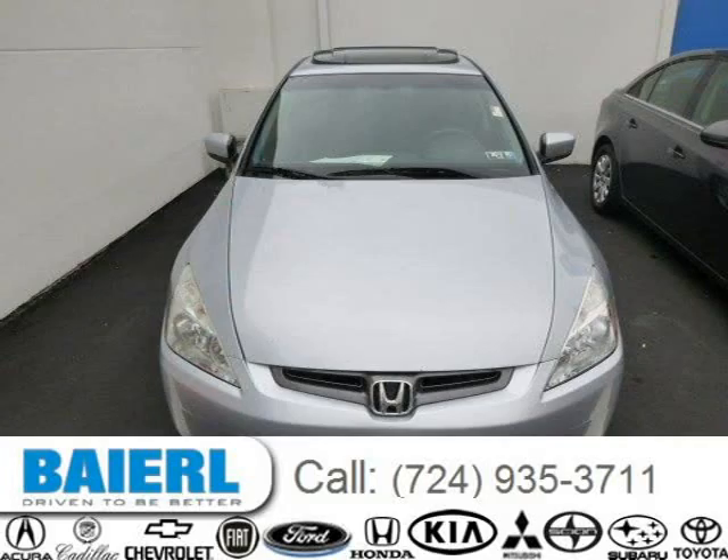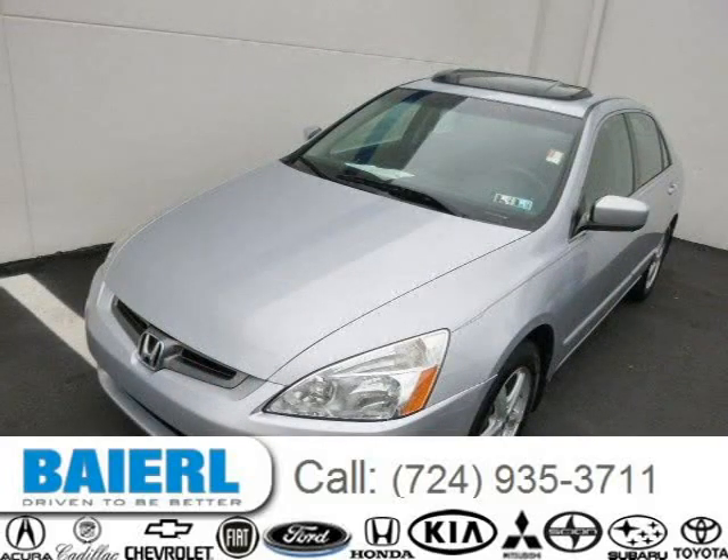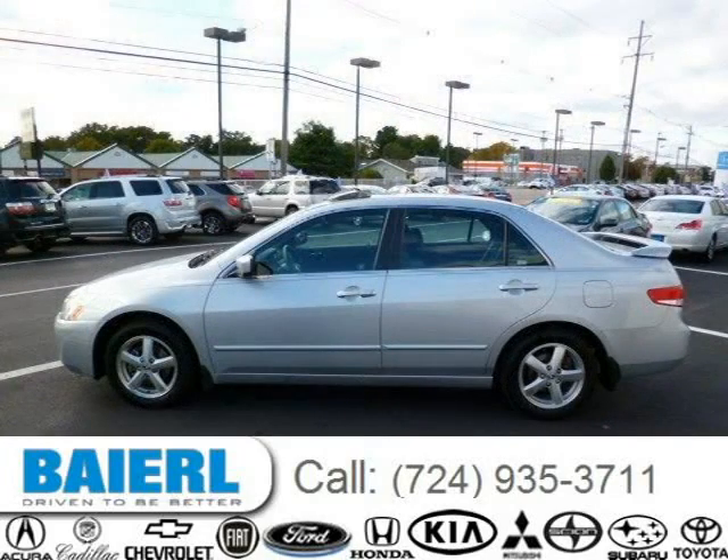This Honda Accord has a beautiful silver exterior paint color which is complemented by a black interior color. For more information on this great Honda Accord, please click the link below.